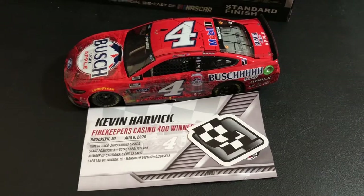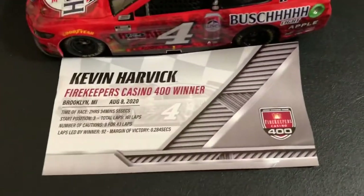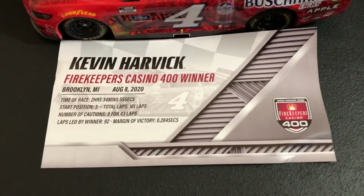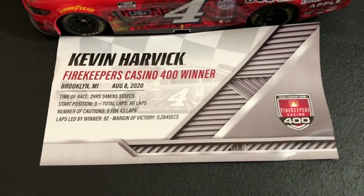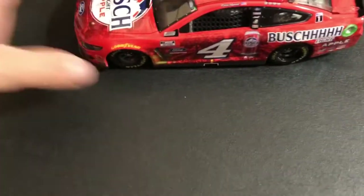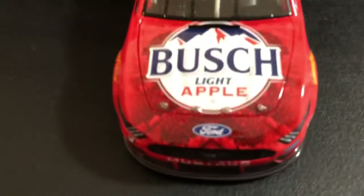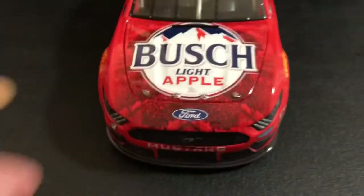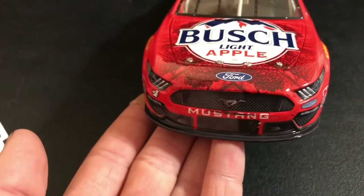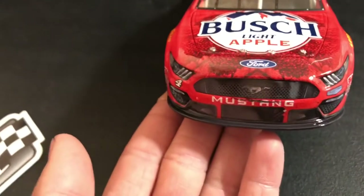Here we go for the Saturday win. They got the sticker and all the other things in the box as well, but we just took the sticker out and the Fire Keepers. Here's the Casino 400 card for Saturday, August 8th — his fifth win of the season. So over this beautiful car, we're going to get the Bush Light Apple hood.